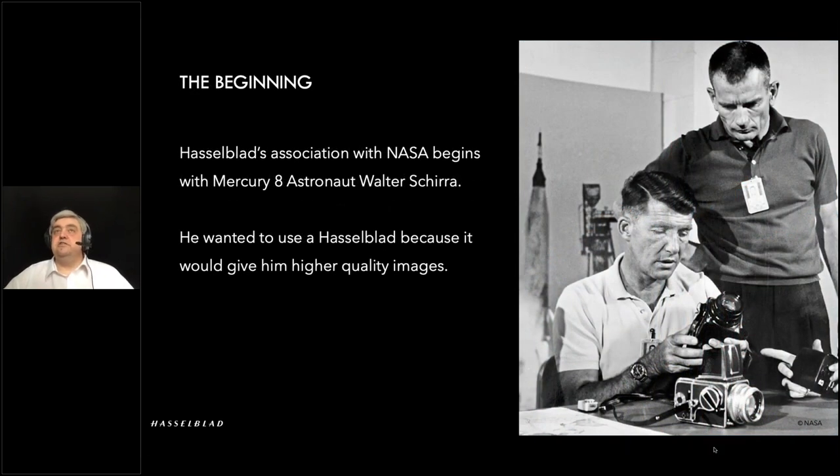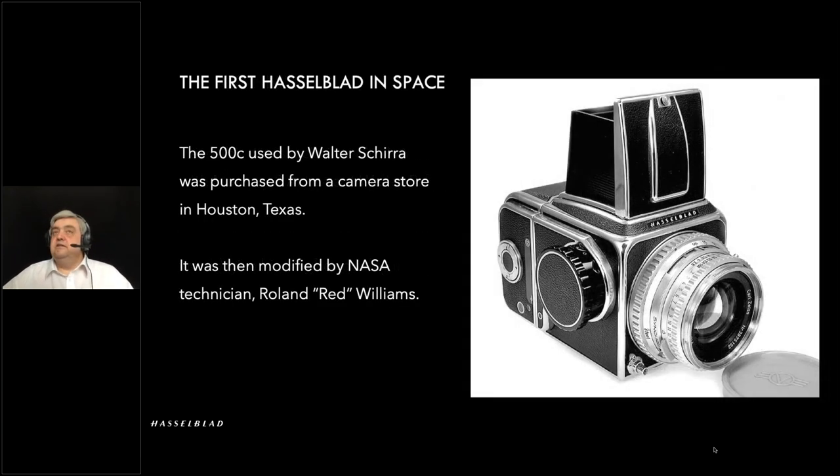Our story starts here with Mercury 8. Walter Schirra spoke to his friends and said, 'I've seen some of the images captured on smaller cameras and I'm sure we can do better than that,' and they said, 'Try a Hasselblad.' So NASA purchased a 500C from a local camera store in Houston, Texas — literally an off-the-shelf camera. They then proceeded to modify it; technician Roland Redd did the modifications, but they started with an off-the-shelf 500C to see what it could do.